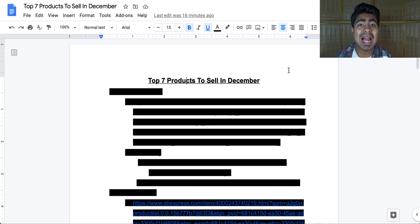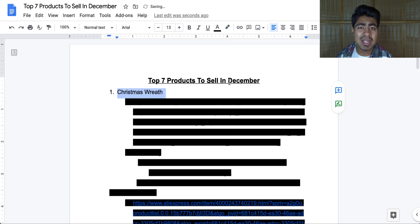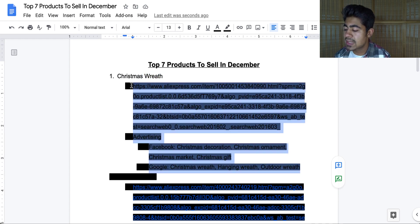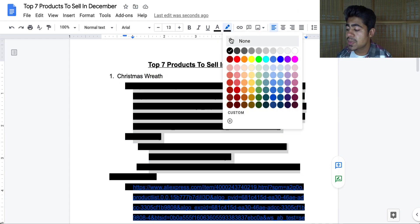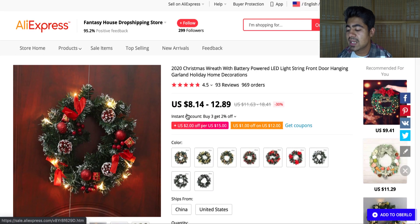I'm going to be going over the ads targeting such as for Facebook and Google, so make sure to watch until the end. The first product on my list is a Christmas-related product — it is a Christmas wreath. This product is very straightforward and general; it is just a decoration piece that people who celebrate Christmas often have on their doors. If we go on to the AliExpress page we can see it right here.